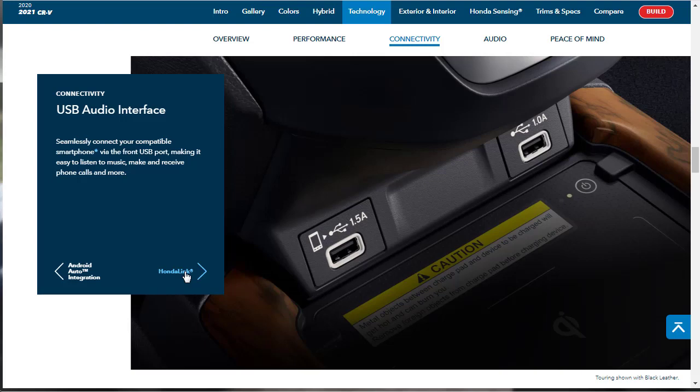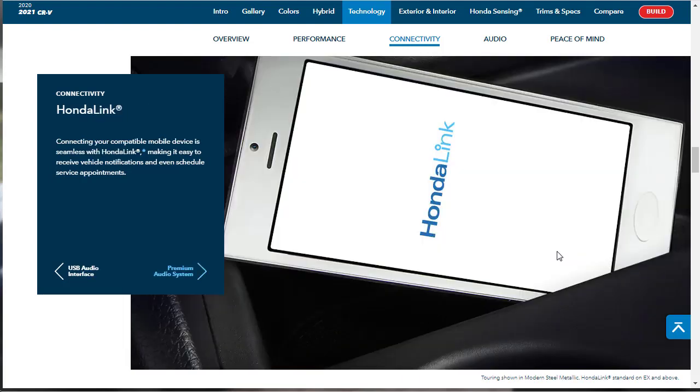There's a USB audio interface with a 1-amp USB and a 1.5-amp USB for charging devices, plus a wireless charging pad — though that's probably optional rather than standard. Every manufacturer has an app, and Honda calls theirs Honda Link. It allows you to receive vehicle notifications and schedule service appointments.